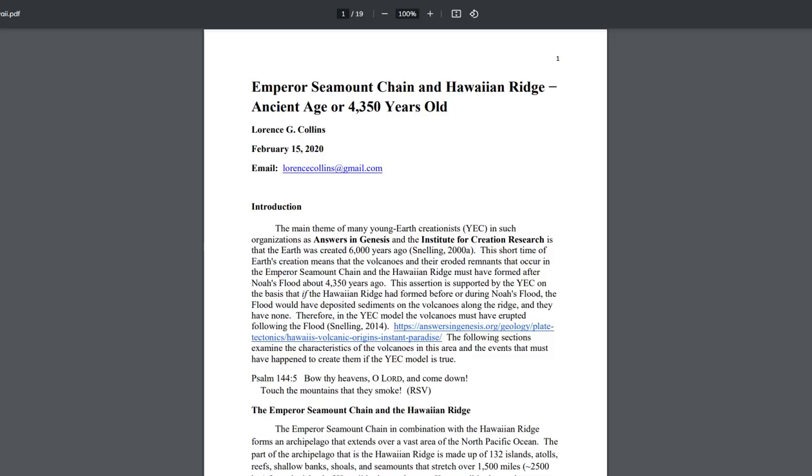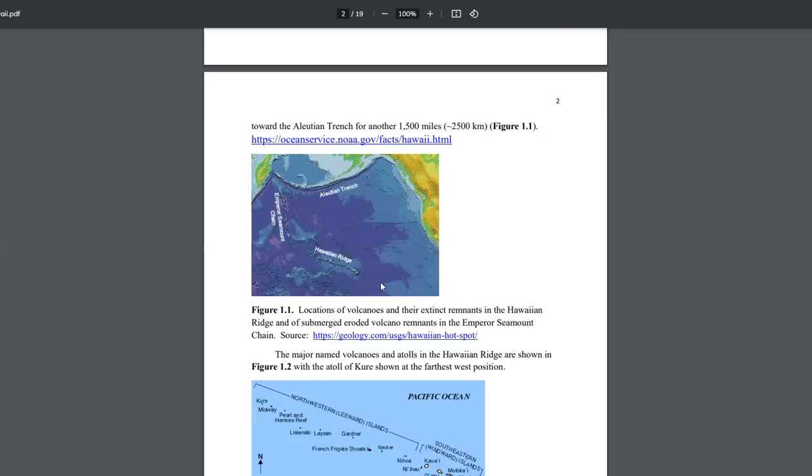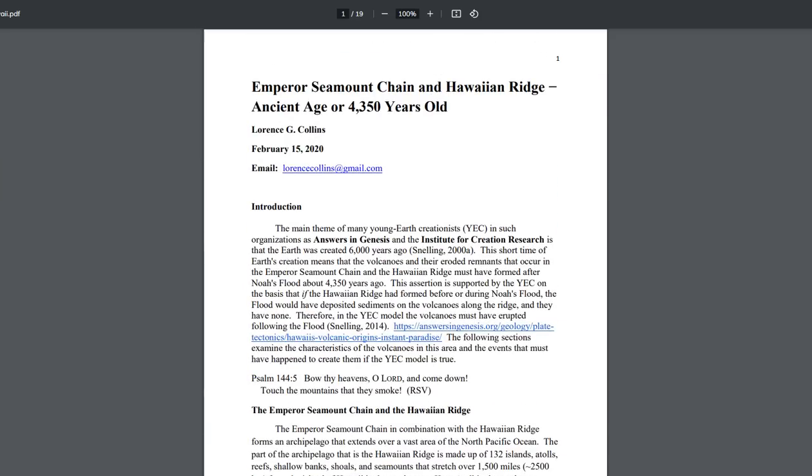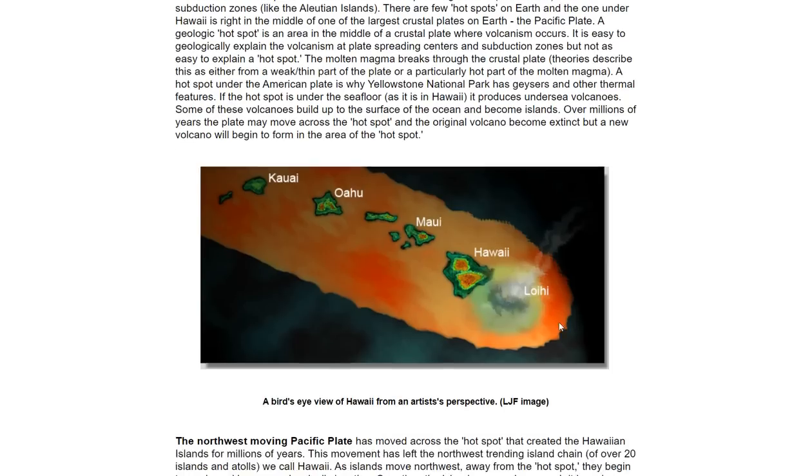Here's the most recent paper to bring you up to speed: 'The Emperor Seamount Chain and Hawaii Ridge — Ancient Age,' or 4,350 years old, discussing that seamount system — it might be an interesting read. On Hawaii plate tectonics, the Loihi Seamount, pictured here underneath the water, will be the next island to rise up in the Hawaii chain.